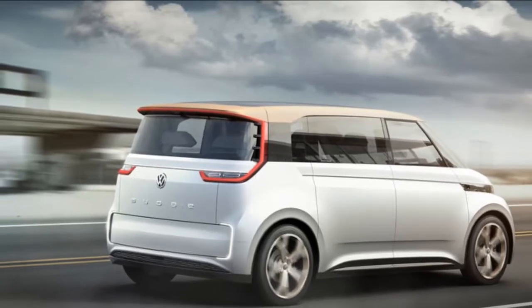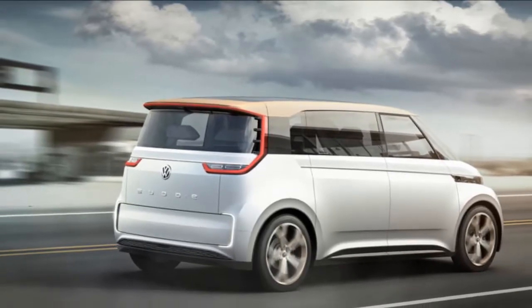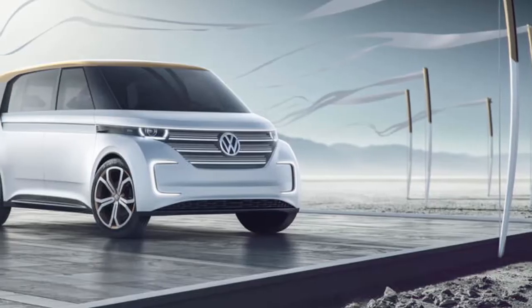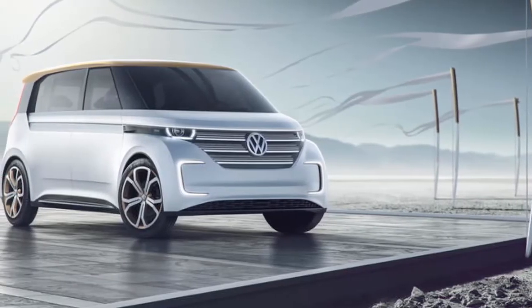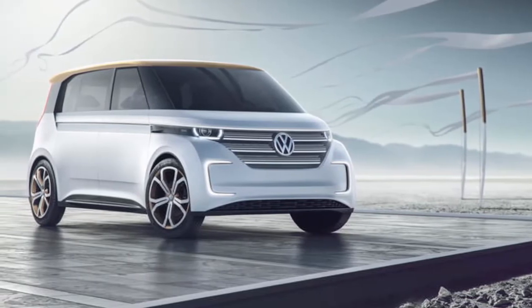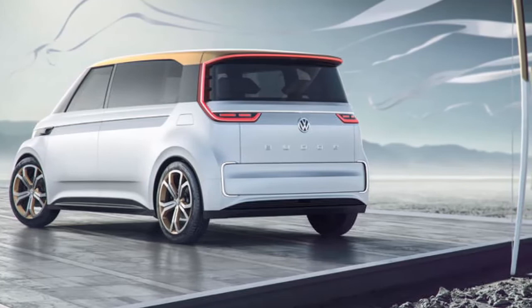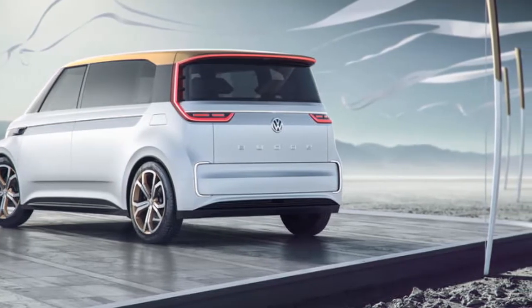Those who were hoping that the much-anticipated Volkswagen electric concept van would resemble the company's fabled air-cooled vans of years past may be disappointed by what they see here. It is a two-tone color scheme, but its bullnose looks more like a Scion XB than an old Type 2 VW combi.